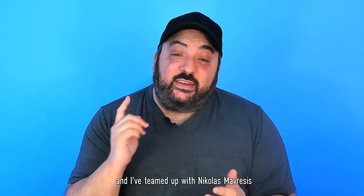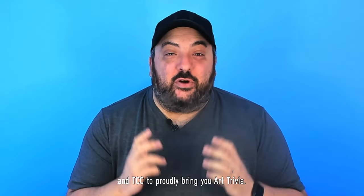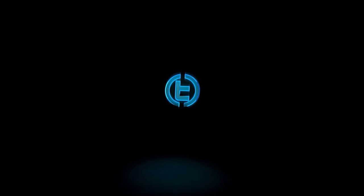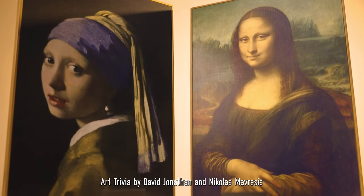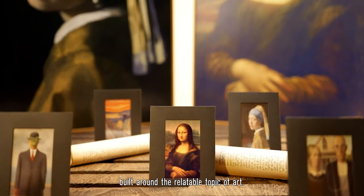Hi, David Jonathan here and I've teamed up with Nicholas Mavrasis and TCC to proudly bring you Art Trivia. Art Trivia by David Jonathan and Nicholas Mavrasis is a unique, funny packet trick due to rather relatable topics of art.